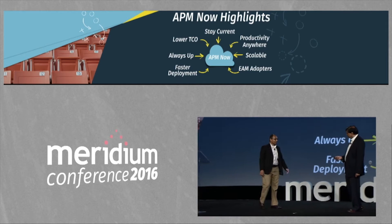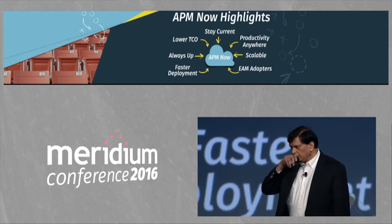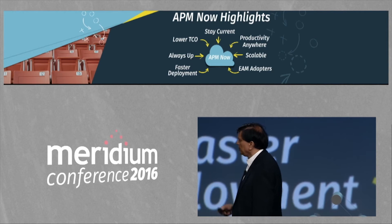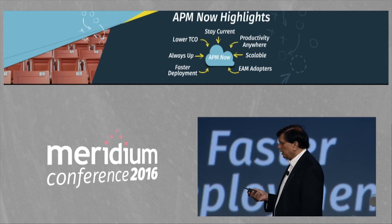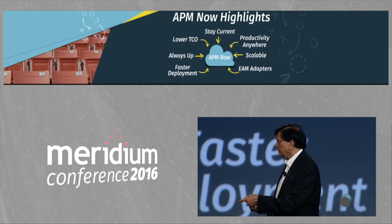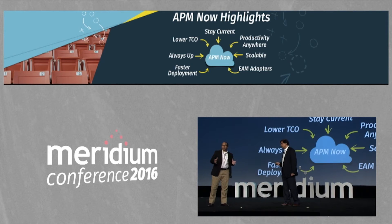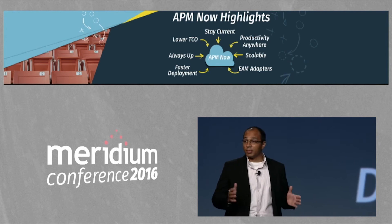One question. We heard so many great things. I know that APM Now is a cloud offering. Will all these be available on APM Now, and when would they be available? Absolutely. Everything what we have seen and heard today is going to be on APM Now and much more.